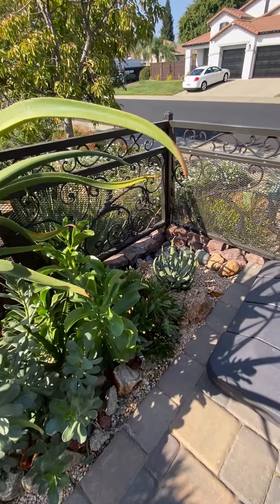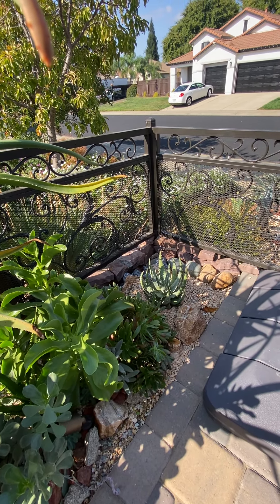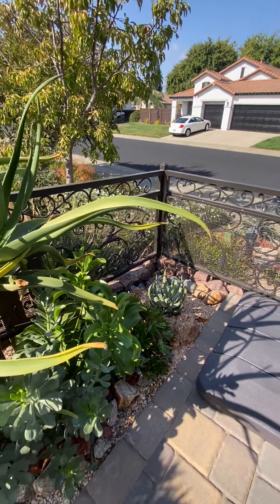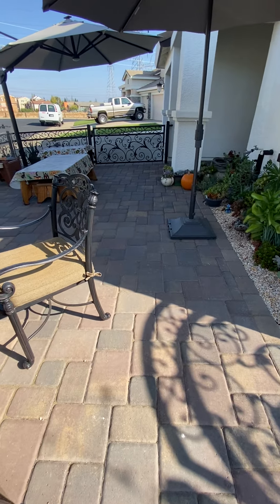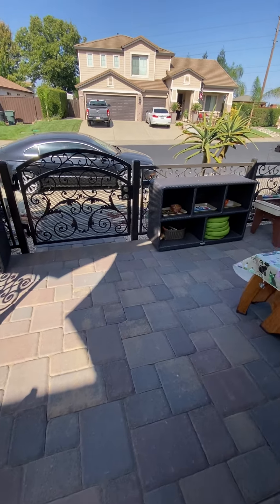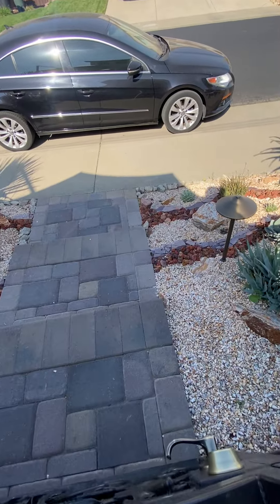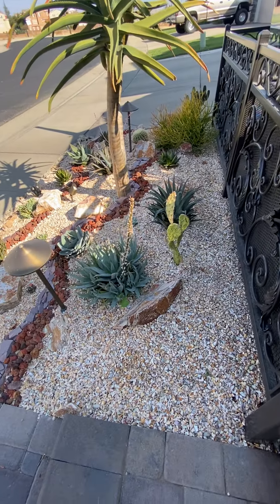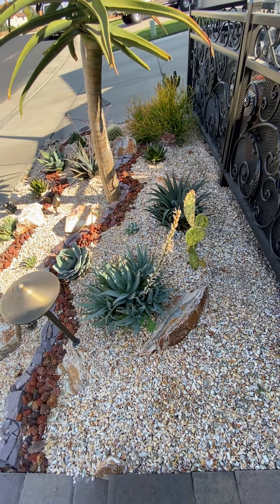And there is our brand new aloe marlothii that we just installed today. From here, this is our inside patio. We step down to the outer patio, and you'll be able to see we planted a few more things since Laura came to visit us.